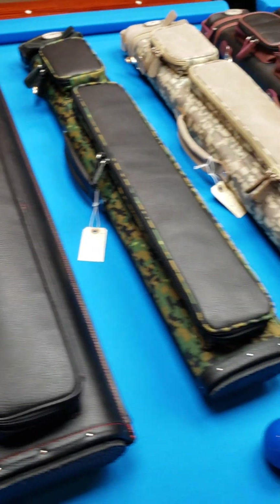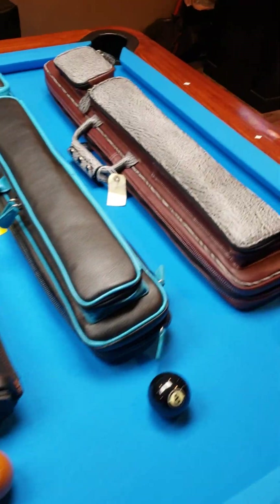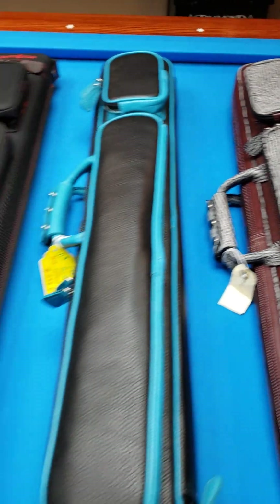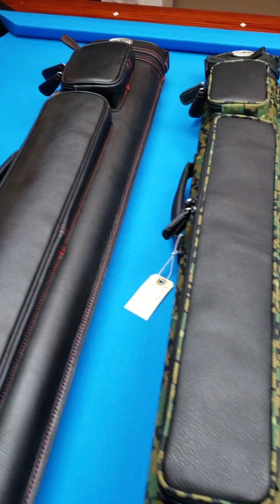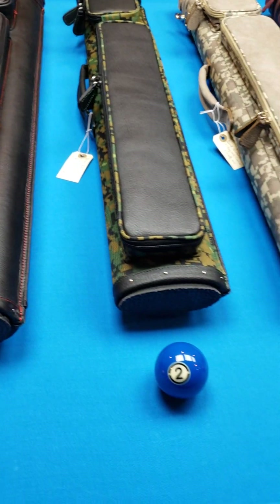We have just stocked up once again with cases from our favorite case maker — the world-renowned Chicago case maker himself, the man, the myth, and the legend, Mr. Gil Castillo from Castillo Leather Goods.